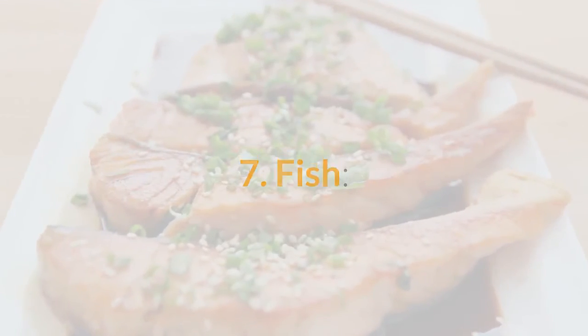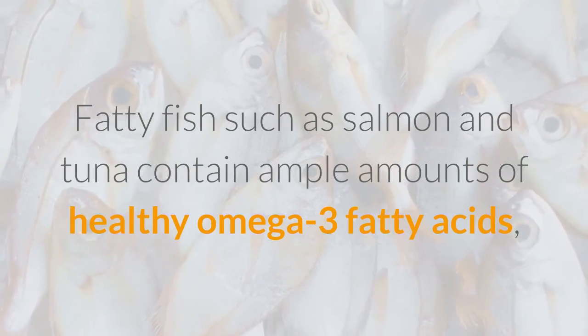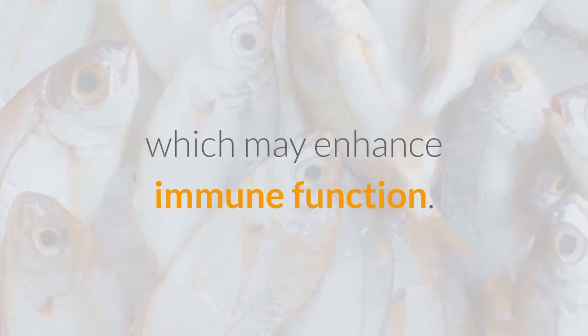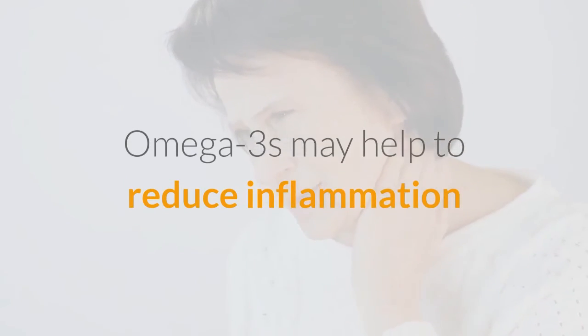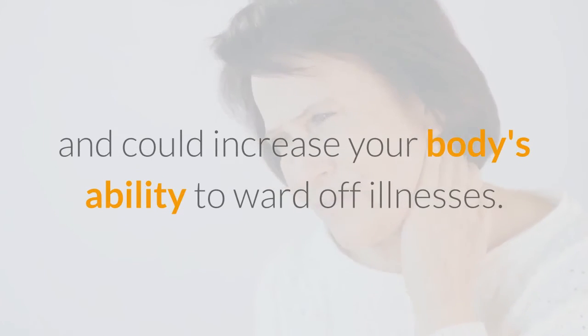7. Fish. Fatty fish such as salmon and tuna contain ample amounts of healthy omega-3 fatty acids, which may enhance immune function. Omega-3s may help to reduce inflammation and could increase your body's ability to ward off illnesses.